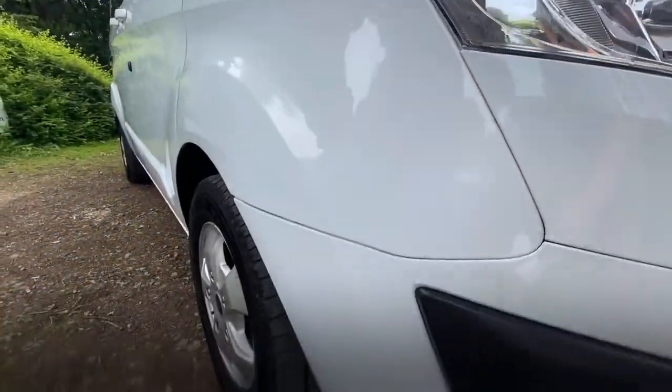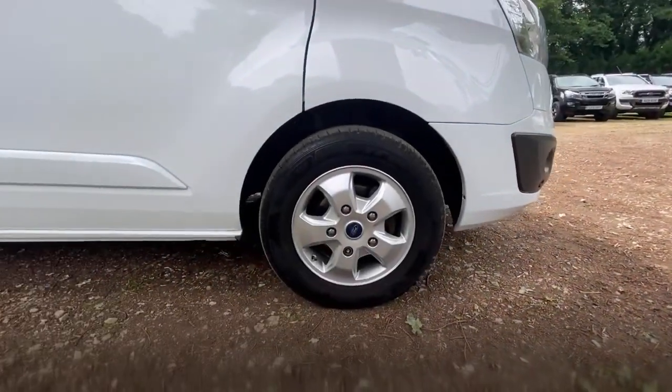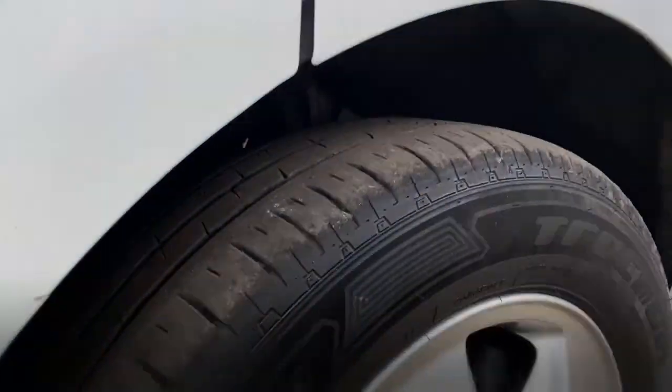The driver's side wing is in great condition, no damage. And then the driver's side front wheel and tyre: the wheel's in great condition with no damage, matching the opposite side at about four or five mil tread.